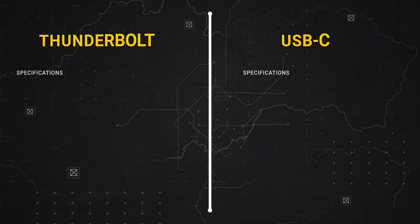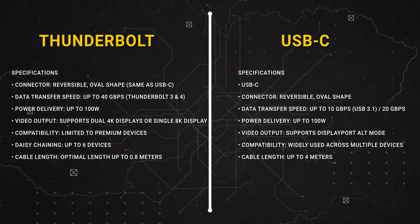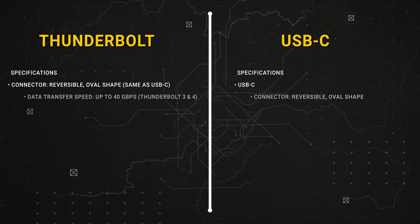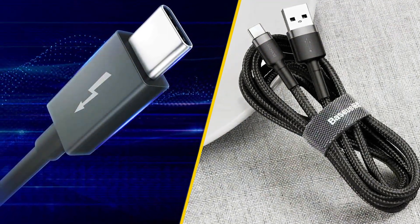If you found this comparison between Thunderbolt and USB-C helpful, don't forget to hit that like button and subscribe for more tech tips. Let me know in the comments which one you prefer. And as always, stay tuned for more tech insights. See you next time.